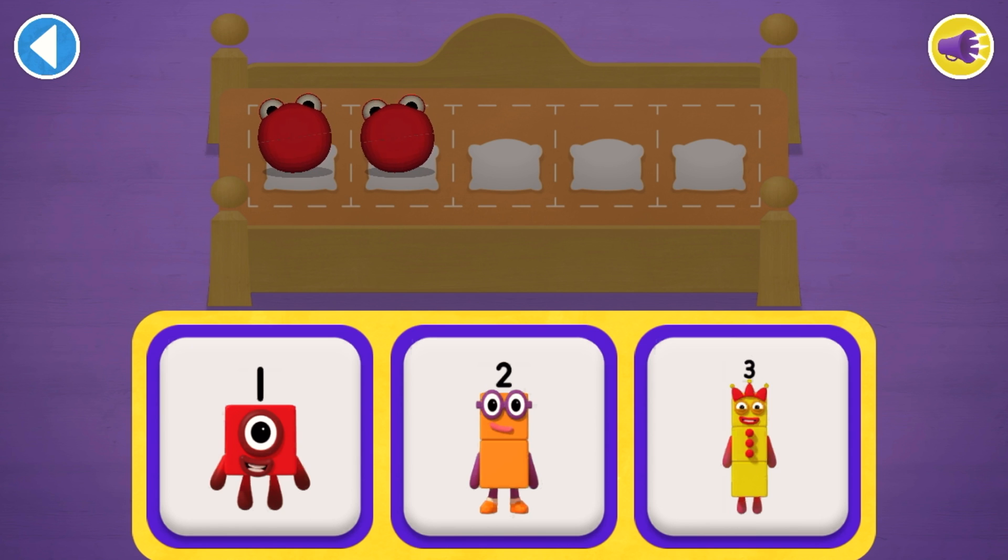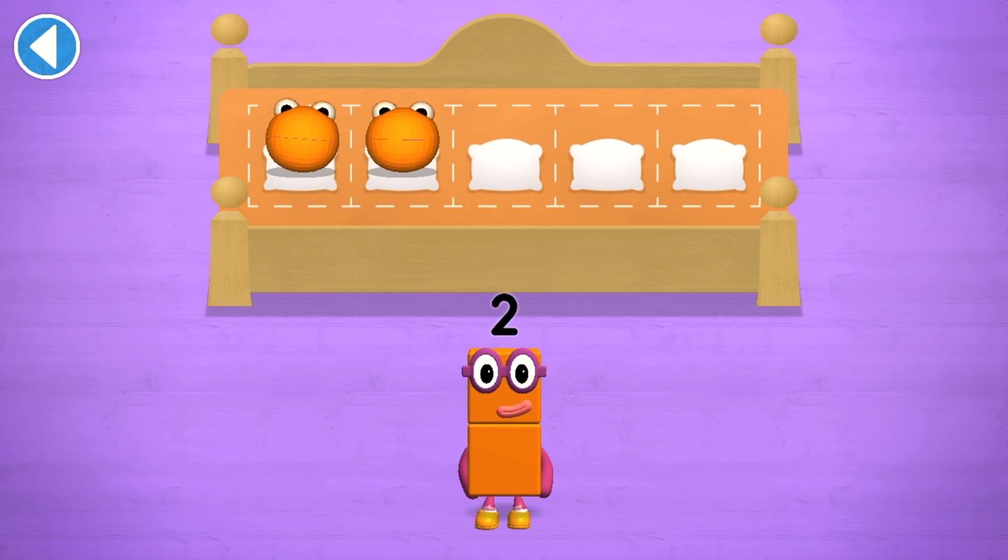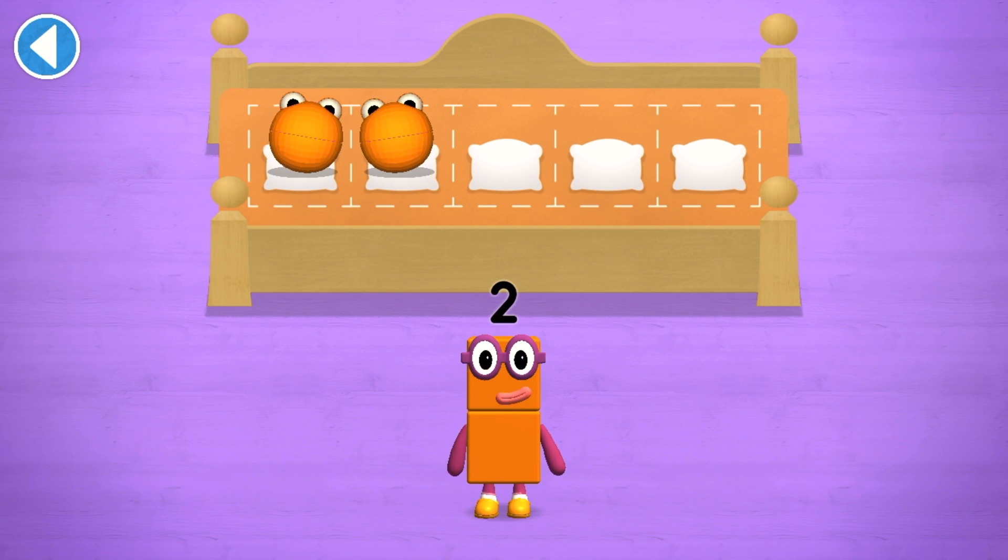Which number block matches the number of number blobs? Amazing! One, two... Wow! You've counted two number blobs!